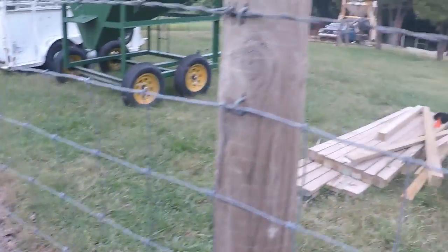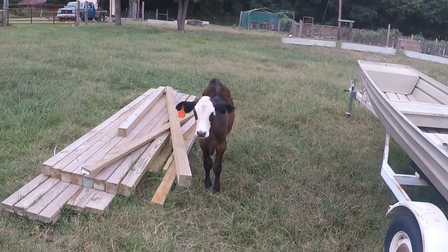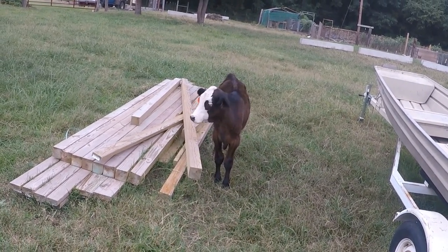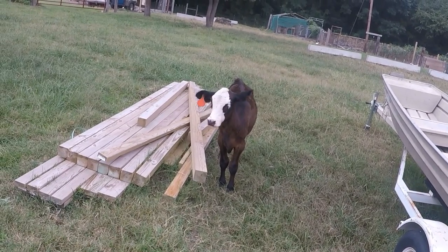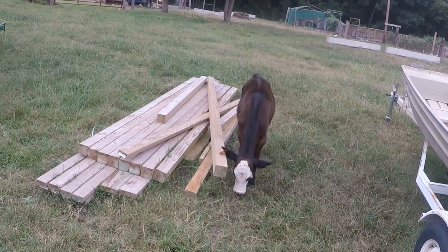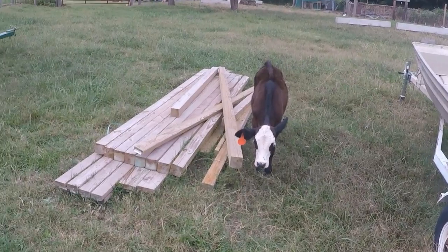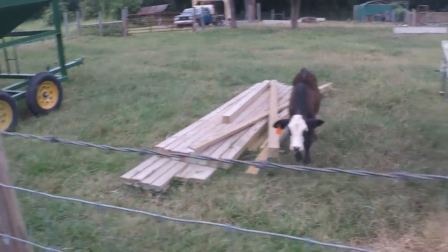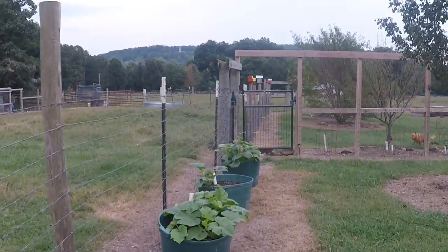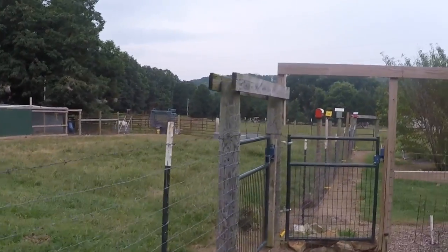Here's our little calf Willie. Hey Willie, how are you buddy? He's our little orphaned calf. If you've watched our videos you've seen some about him.